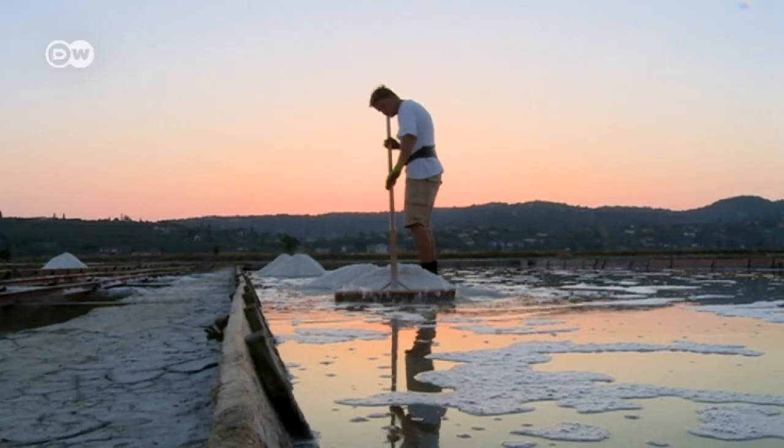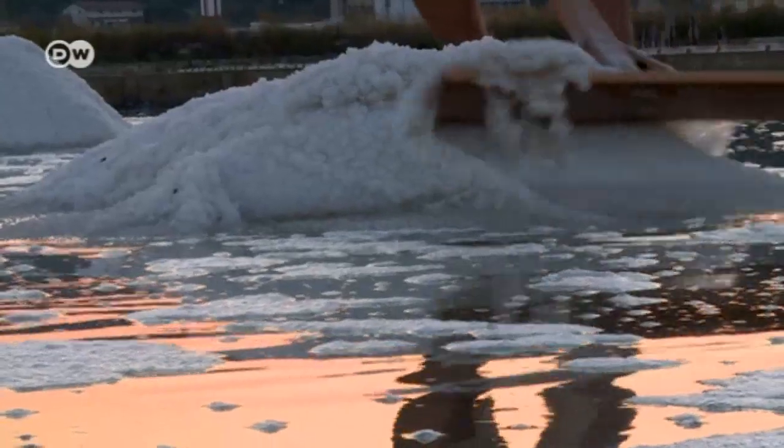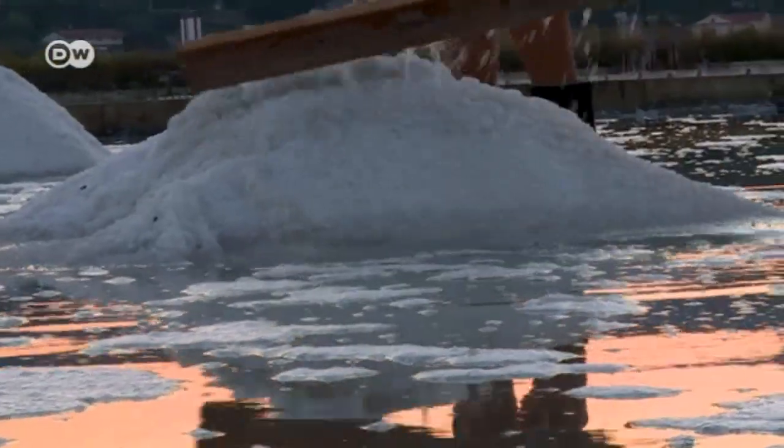The sun is both their enemy and their friend. Without the sun, there's no salt. So salt harvesters have to get up early. If we start at 5 in the morning, then it's a bit cooler, at least until 10 a.m. And the water's cooler, too. By evening, the water can be 70 to 80 degrees Celsius. It's exhausting when the water turns to steam right beneath your feet.